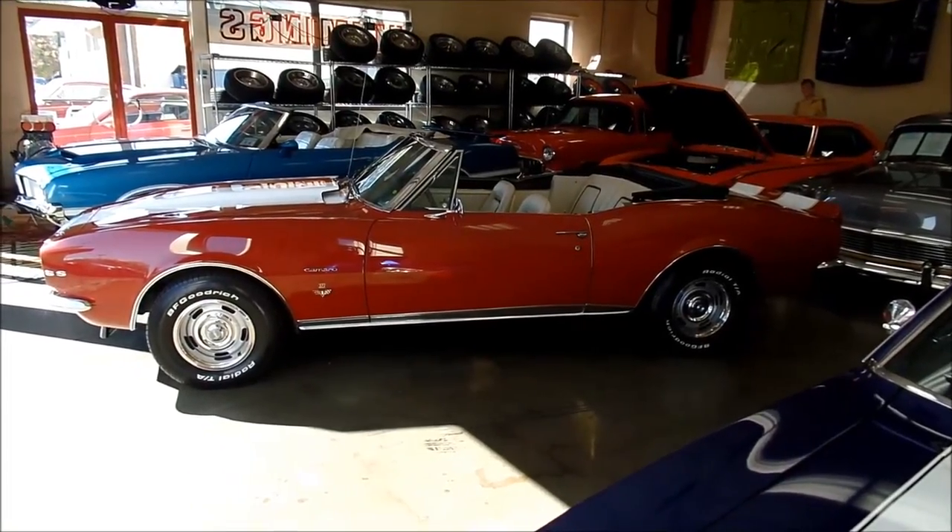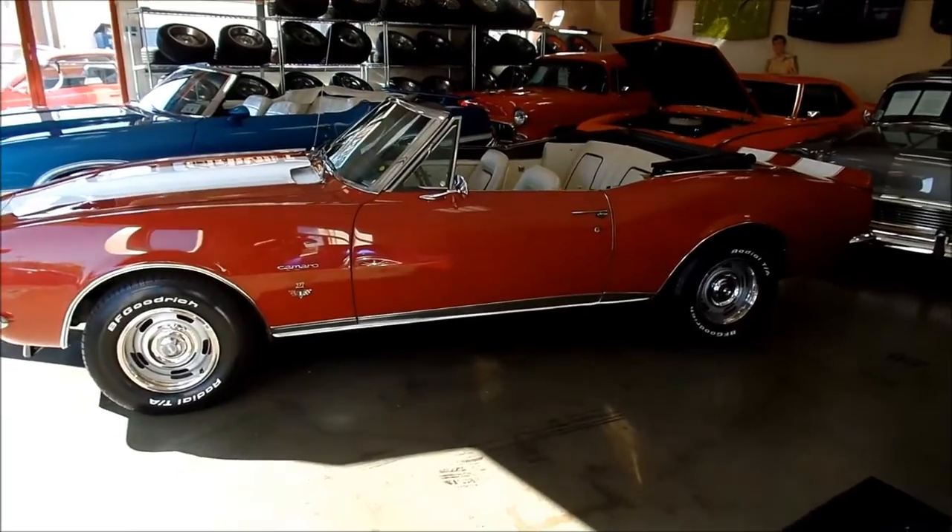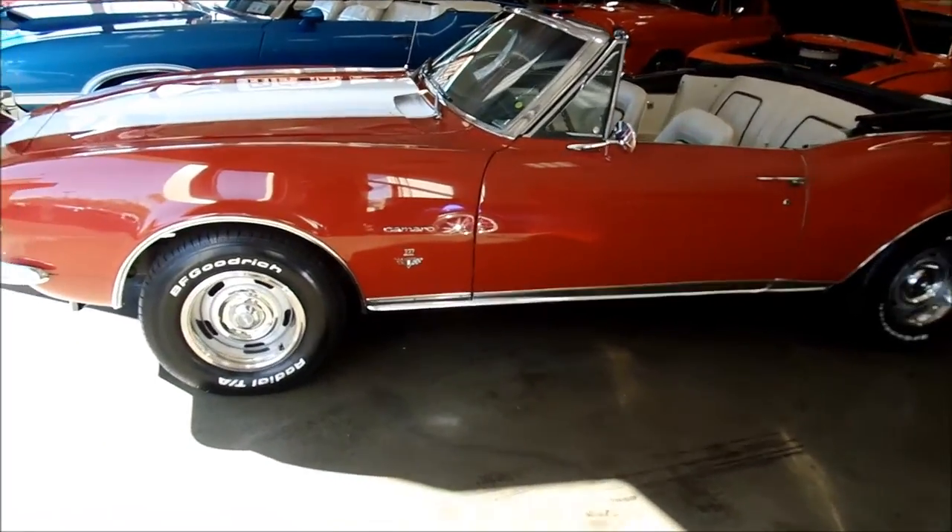I've got an absolutely beautiful 67 Camaro convertible here to show you. She's a new arrival going through our service right now. Really nice car.